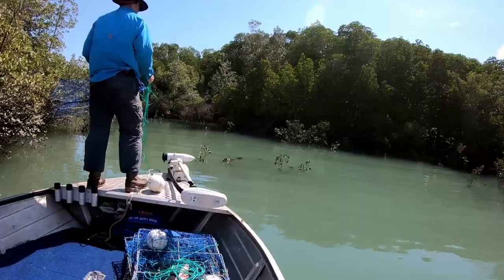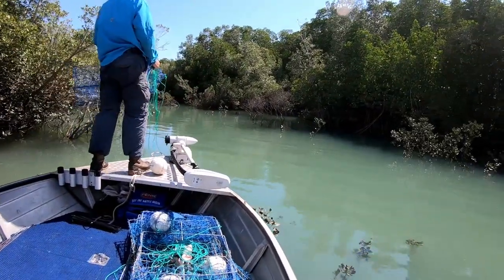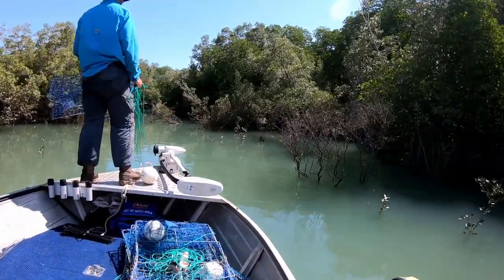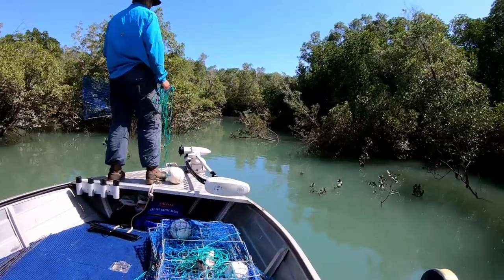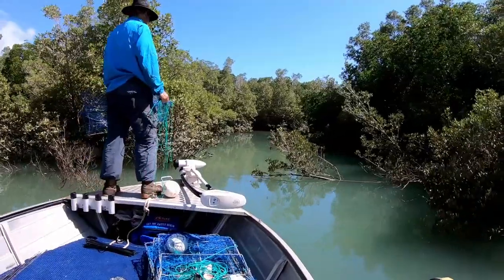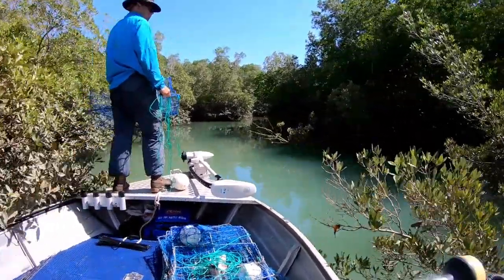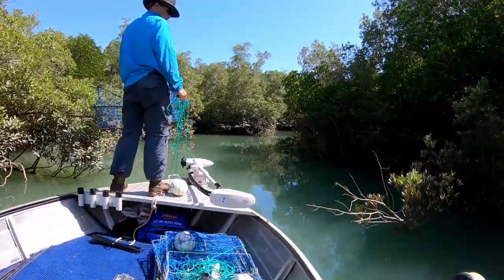Here we go, the first little zone for the first crab pot. How I like to personally chuck my pots in is I like to get as deep into the mangroves as I can. That way you're chucking your pots right up in where the crab's food source is, because they feed on all the little shellfish, the periwinkles, all that type of stuff, especially on the incoming tide.